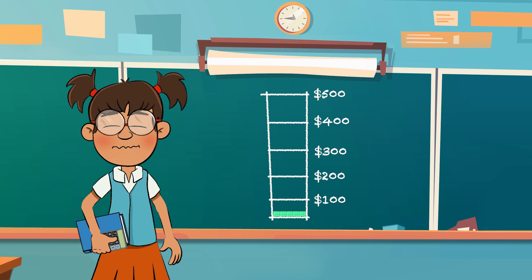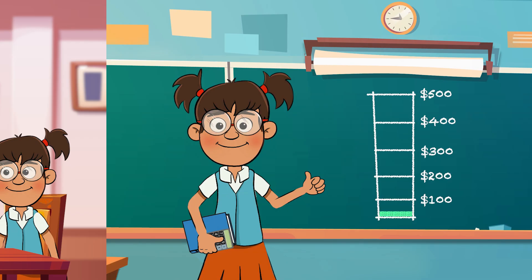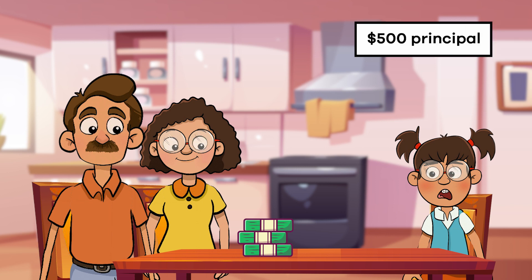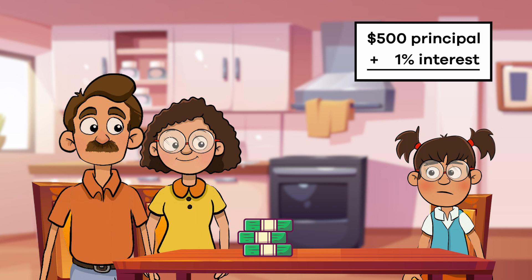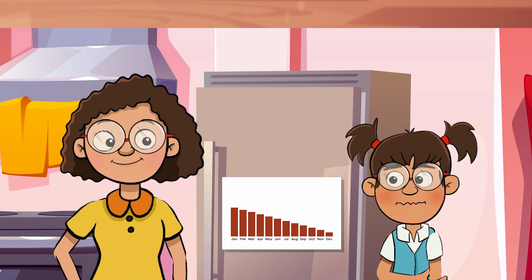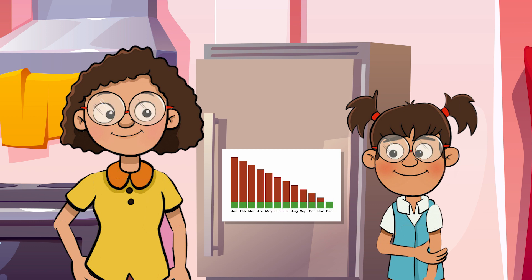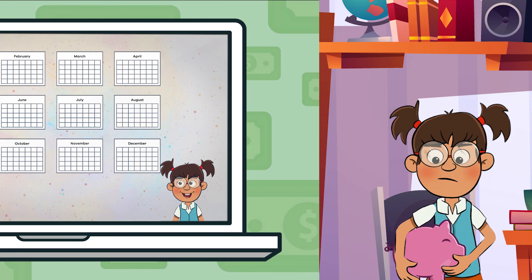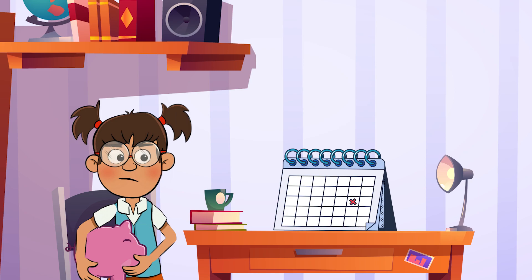If Frankie does not want to wait that long, she could also borrow the money. Her parents offer to be her lender, expecting her to make monthly payments on the loan. The loan payment includes the principal, or original amount she will borrow, plus interest, which her parents set at one percent, or 0.01. Frankie would also have to make payments over a specific time period, which is called the term of the loan. Her parents want her to pay back the loan in one year.